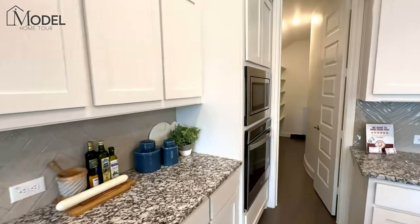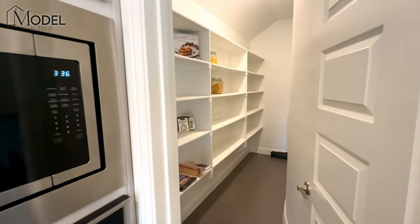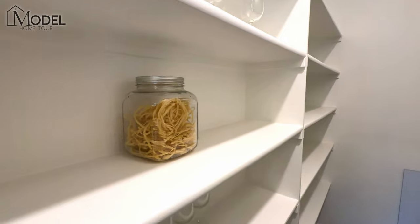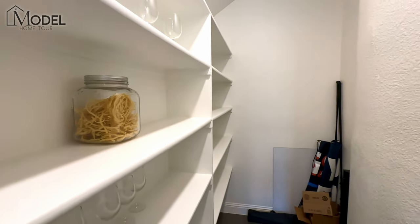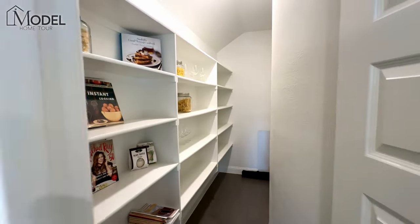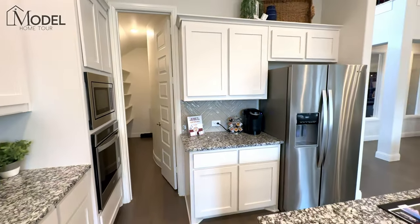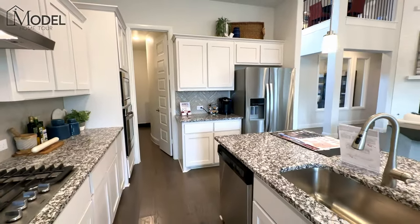Take a look at this pantry — is this pantry big enough for you or what? This is a true walk-in pantry, and what's cool is they've utilized the back of the spiral staircase — so instead of having a bunch of dead space back there, you have a full walk-in pantry. A great way to utilize the space.